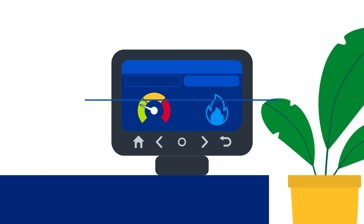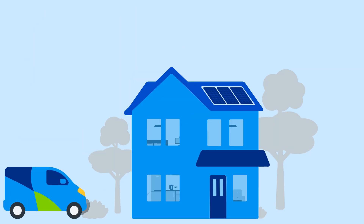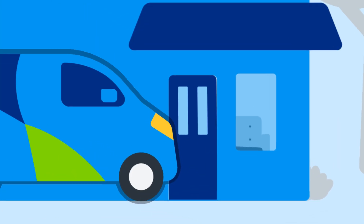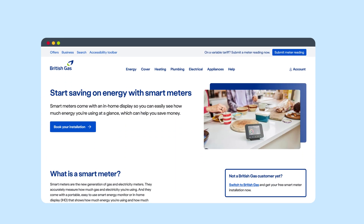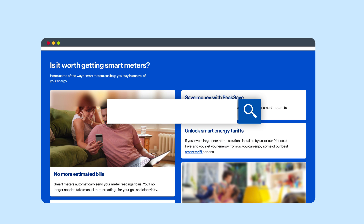So, who can get smart meters? Smart meters are available to all our customers, and we fit them completely free of charge. For more information about smart meters, or to book your free smart meter installation appointment, visit britishgas.co.uk/smart.